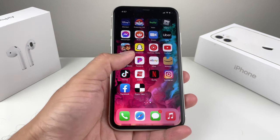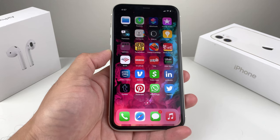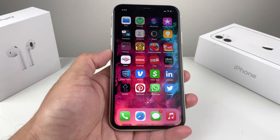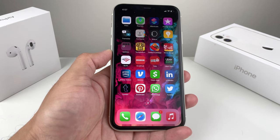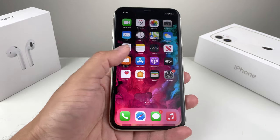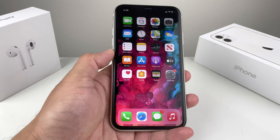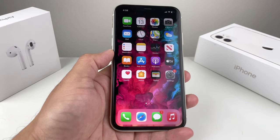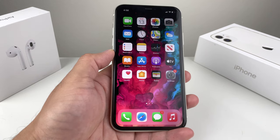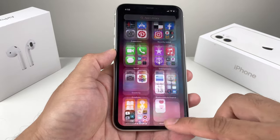Hey guys, TechCrunch here with a video for you. In today's video, we're going to tell you seven things you should do if your iPhone, iPad, or iPod Touch is lost or stolen. We're going to walk you through simple things to protect your data and possibly get a replacement device. Before we get started, if you're new to our channel, we do tech news, reviews, and giveaways, so make sure to hit that subscribe button.